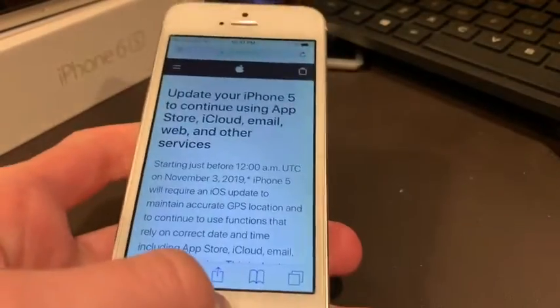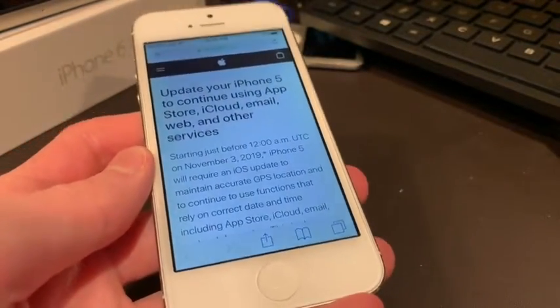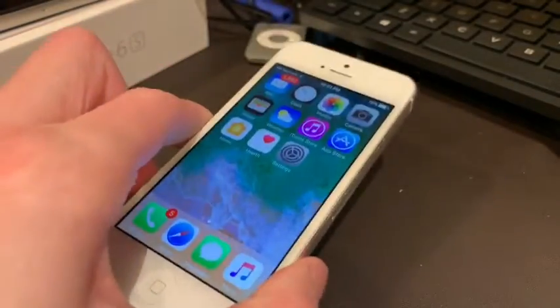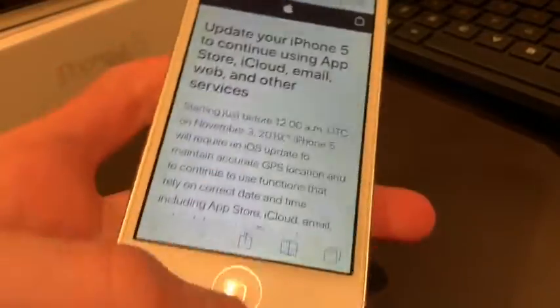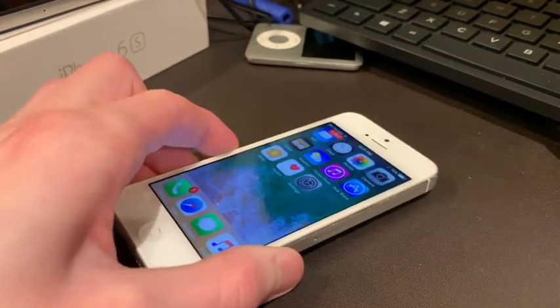But if you have an iPhone 5 or 5C, update immediately. I do not have an iPhone 5C — I'm looking to get one pretty soon — so I don't know for a fact that this is affecting the 5C. It says iPhone 5 on the warning, but that could mean 5C as well, and it likely does, as these phones are basically the same internally.